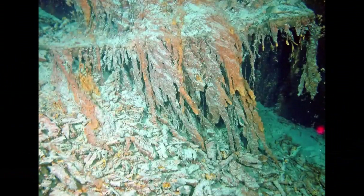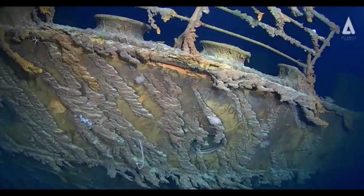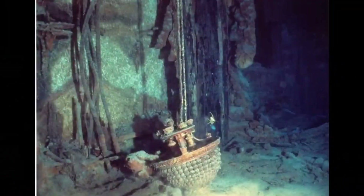Titanic was 882 feet 9 inches overall, her breadth was 92 feet 6 inches, and her height was 175 feet to the top of the funnels. She had 10 decks and displaced 52,310 tons of water. Titanic had 24 double-ended and five single-ended boilers feeding two reciprocating steam engines for the wing propellers and a low-pressure turbine for the center propeller. She boasted 46,000 horsepower. Her cruising speed was 21 knots and her passenger load was 3,327, which included 892 crew members.